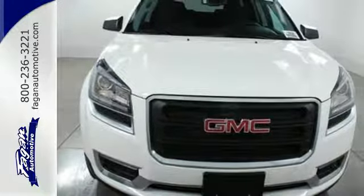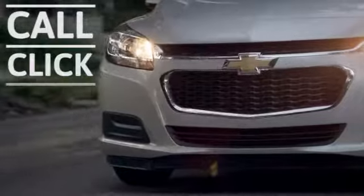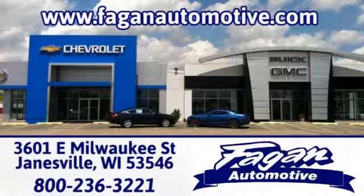Come test-drive this GMC today. Fagan Automotive, why go anywhere else? Call, click, or stop in for a test drive today. We're conveniently located at 3601 East Milwaukee Street in Janesville, Wisconsin.